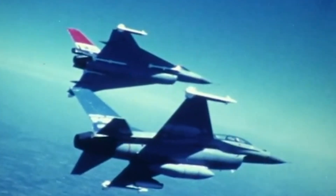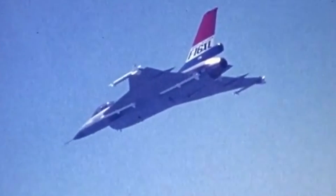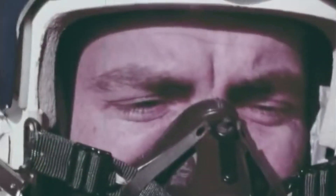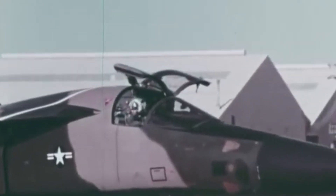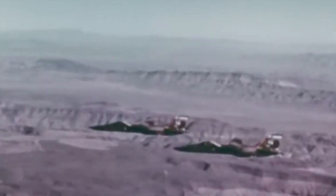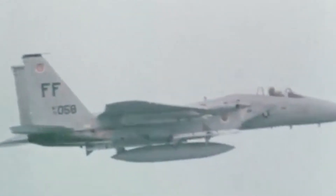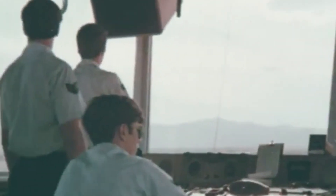The F-16 XL was being considered by the Japanese Air Self-Defense Force as a replacement for its current ground-attack aircraft. Its extended range, payload capacity, and suitability for both ground-attack and air-to-air roles also made it attractive for United States maritime defense operations. However, the most significant potential client was the United States Air Force itself. In 1981, the service announced the Enhanced Tactical Fighter program to find a replacement for the F-111 Aardvark, requiring a model capable of deep interdiction missions without support. General Dynamics entered the F-16 XL into the competition against a modified version of the McDonnell Douglas F-15B Eagle.